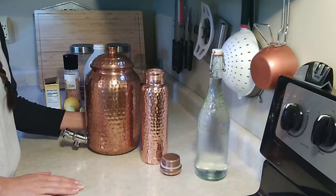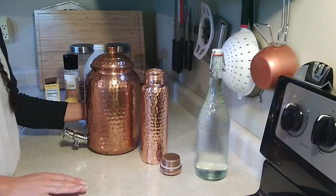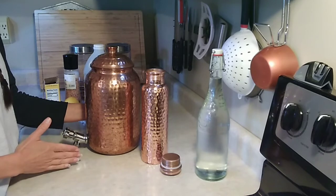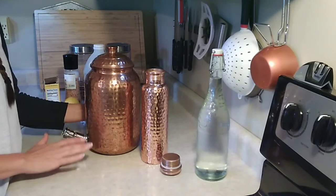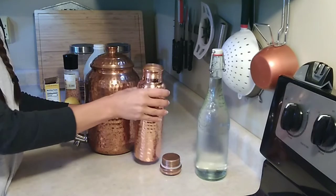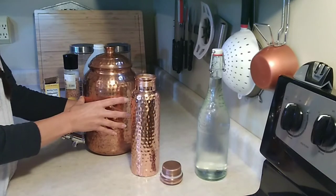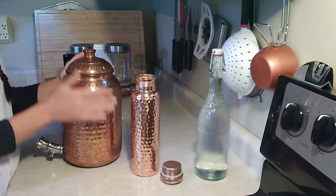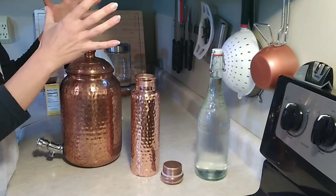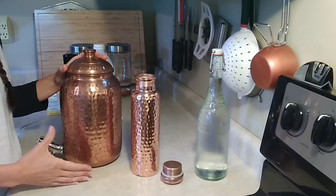Besides being beautiful, there are many benefits of storing your water in copper. Before I get into all the benefits and the reasons I choose to use copper to store my water, I'm going to go over some things you want to look for if you decide to purchase a copper vessel. There are many out there — this is like a water bottle with a lid, and then you also have big copper vessels. This is a fairly small one; they can hold gallons and gallons of water depending on your needs and the size of your household.